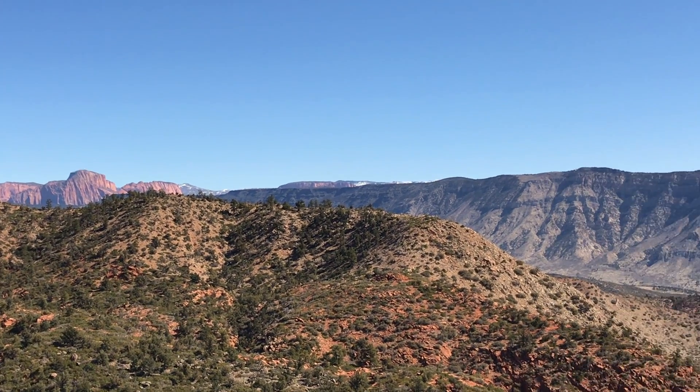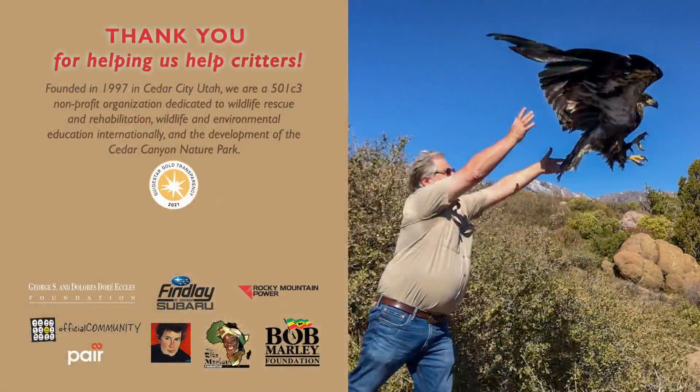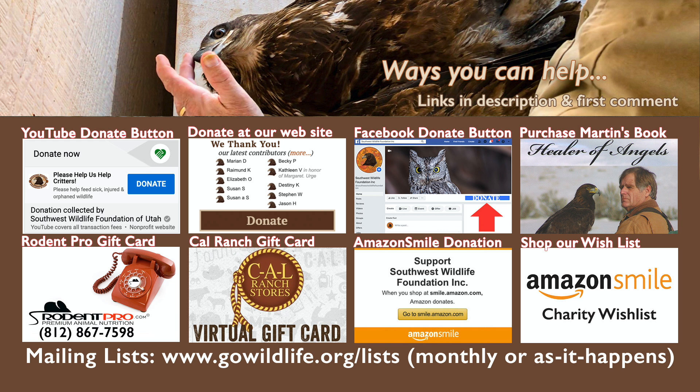Well guys, we'll talk to you soon. Have a good day — see you soon, bye bye. Please visit our site and sign up for our mailing lists. We have one list for a monthly review and a second as-it-happens list of all our latest news, videos, and announcements.